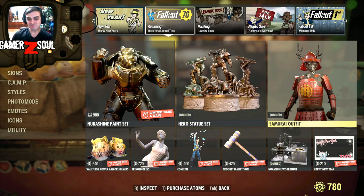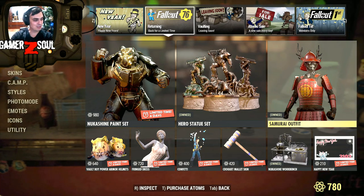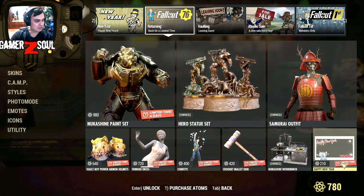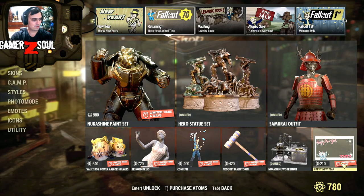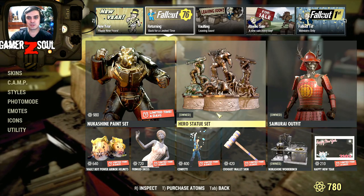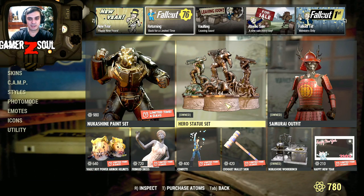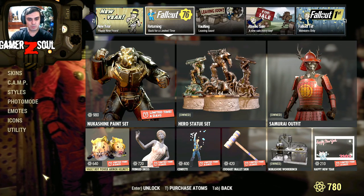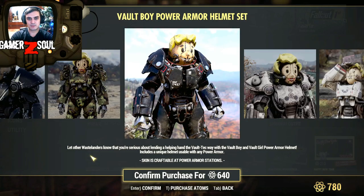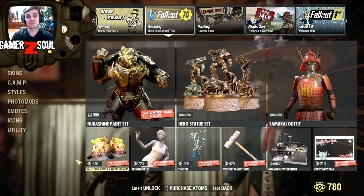Wait, the samurai outfit is back! One of my Z-Clan members actually asked me about this yesterday, so I'm gonna ping him today and let him know. Nukashine samurai for 900 — no discount, what the hell. The hero statue is for 500, okay, that's a good price. The statue is animated — when you click on edit it kind of makes a mini nuke explosion, so it's cool. I can't believe they haven't made a discount for the samurai outfit. That sucks. The Vault Boy power armor set — well I ain't using power armors so I ain't gonna buy this. Maybe if we had those display cases, Bethesda, maybe I would take my 640 atoms, but not today.